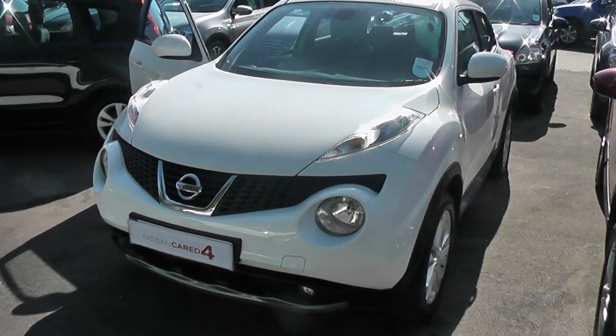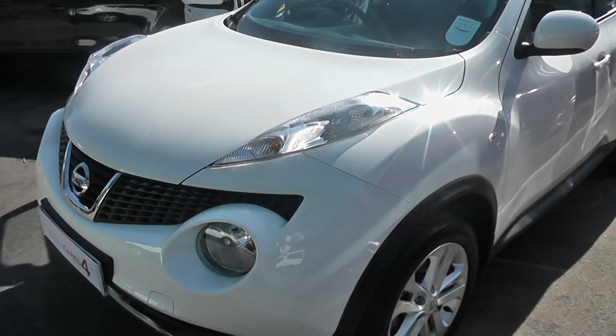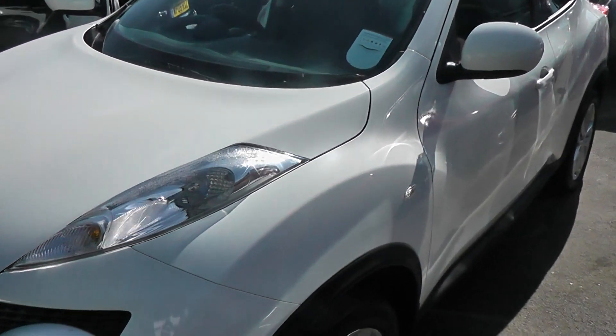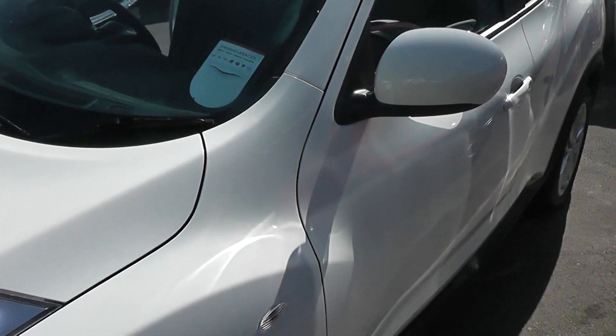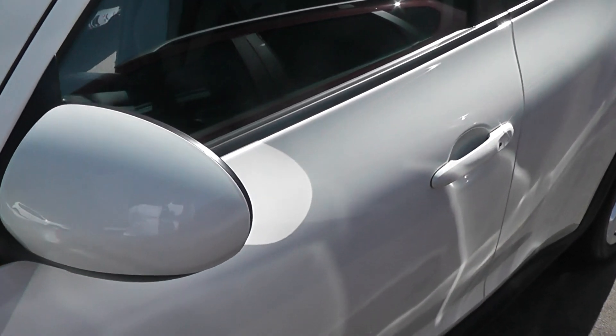Welcome to Wessex Garages on Pennywell Road in Bristol. Here we have a Nissan Juke Tekna in alabaster white. This crossover hatchback has a 1.5 diesel engine.